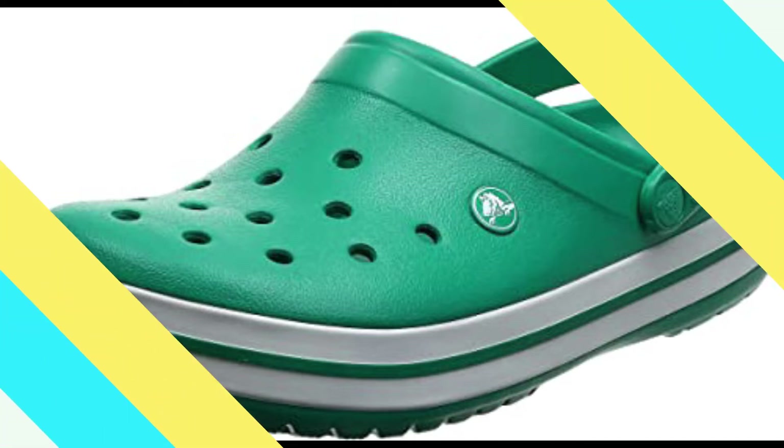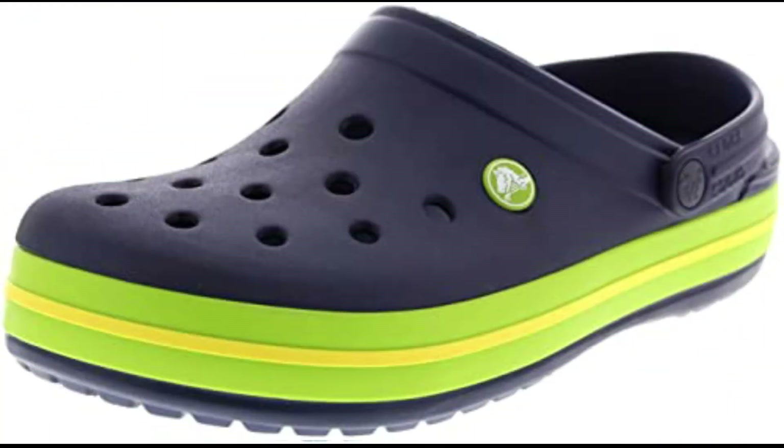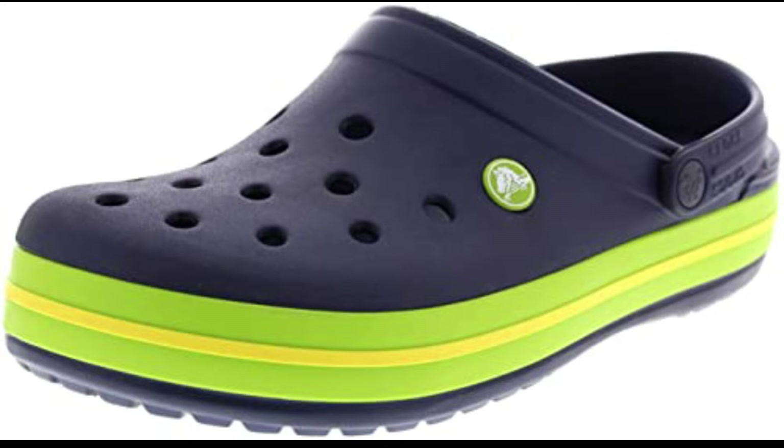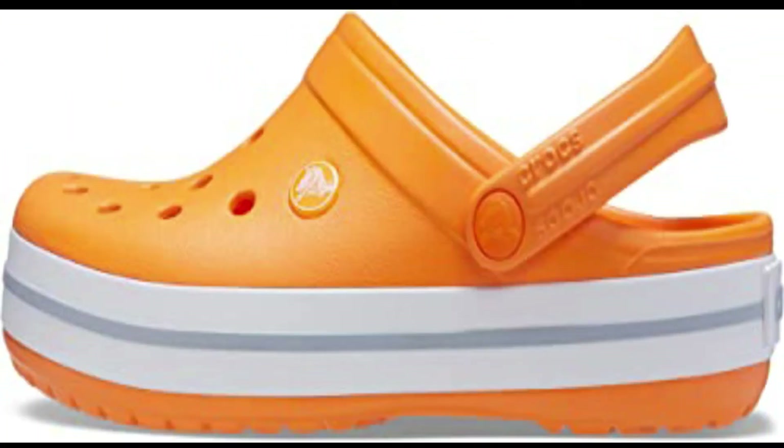These Crocs for women and men offer a relaxed fit and we recommend ordering a size up to the next largest whole size. These innovative Crocs clogs offer a durable build with advanced ventilation and breathability. The design helps drain water and debris when kicking around in wet conditions.